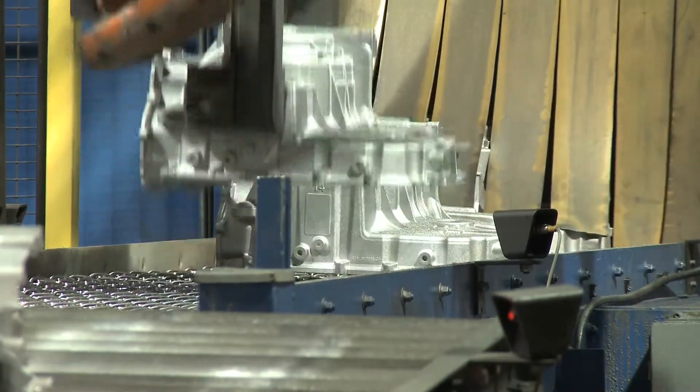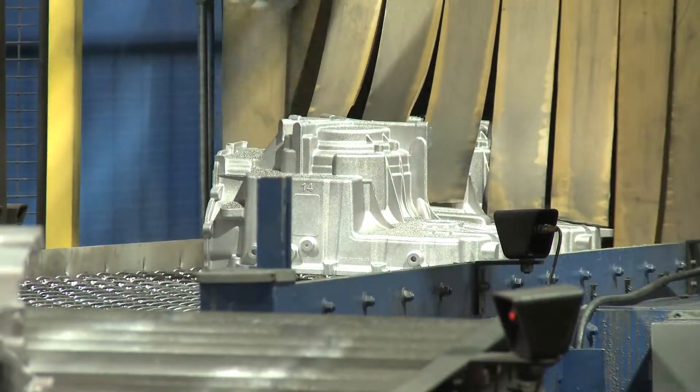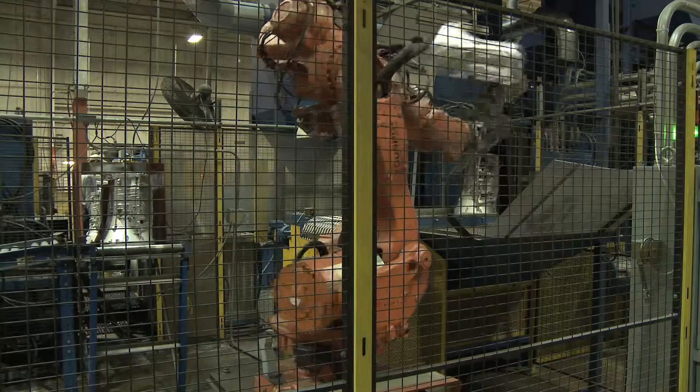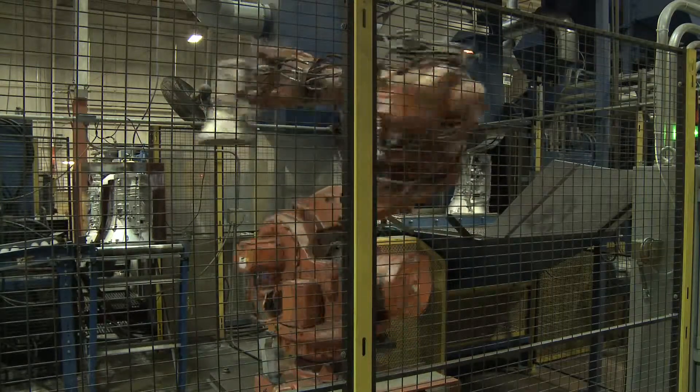Then when those parts came out again it took a second operator to unload them and dump all the shot out. That transitioned us into the Wheelabrator wire mesh machines where we could robotically load and unload and take the human side out of it.